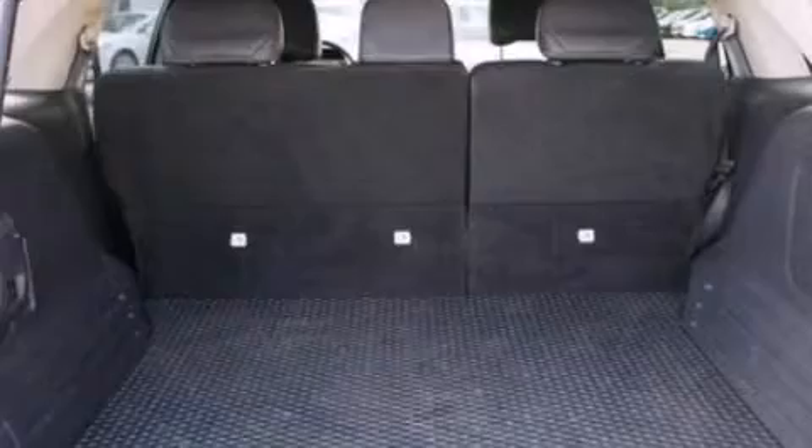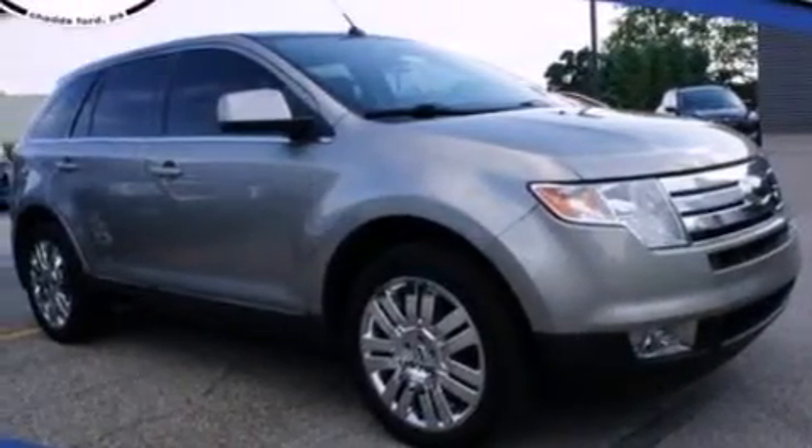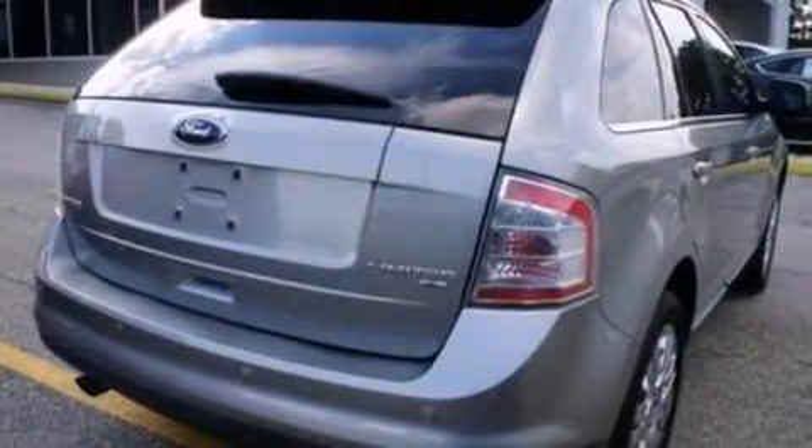Air conditioning with automatic climate control, an auto dimming rear view mirror, a rear window defroster, front and rear reading lights, and leather seats that provide great support and create an overall luxurious feel.